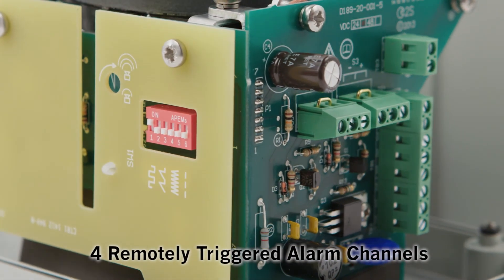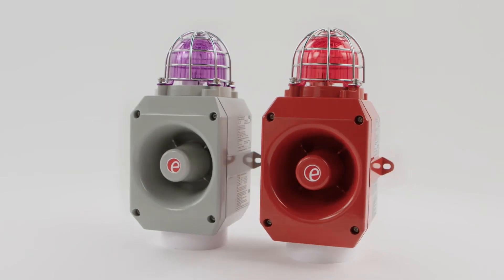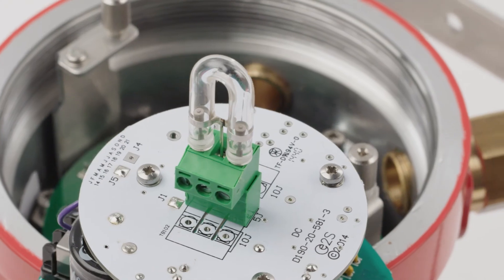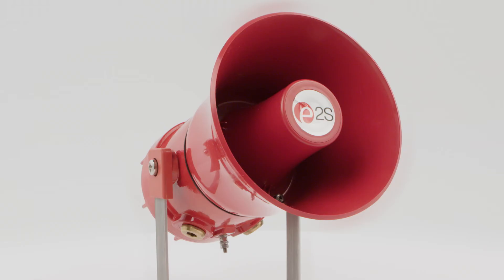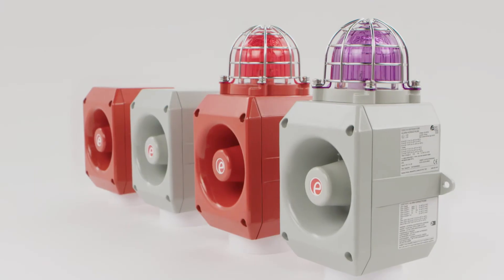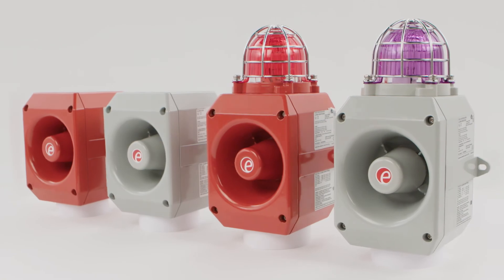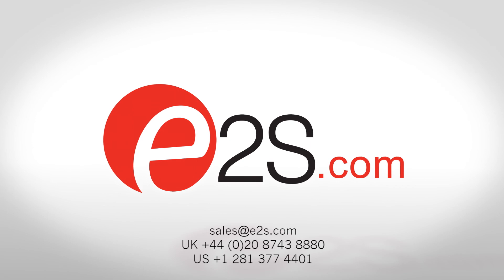With four remotely triggered alarm channels or stages, each device can be employed to signal multiple safety warnings or process events. The E2S D2X warning signals are the reliable and effective components for your safety system. Find out more at e2s.com or speak to one of our sales engineers.